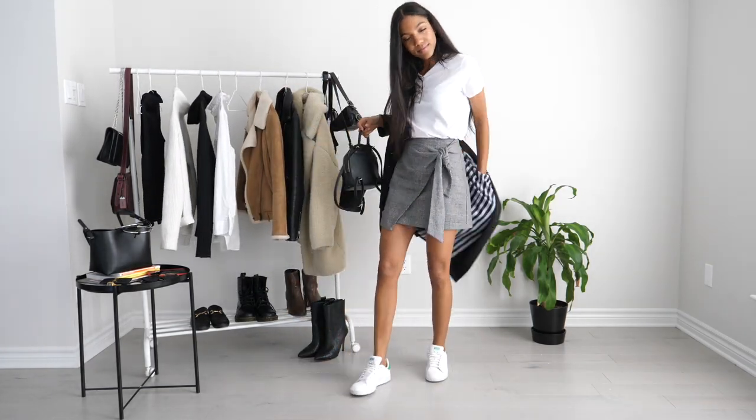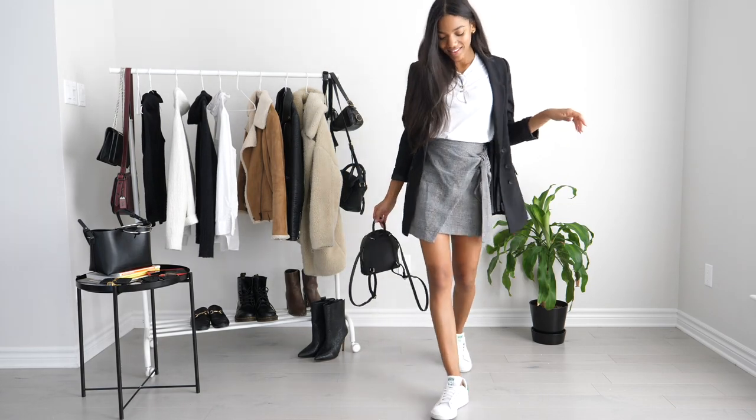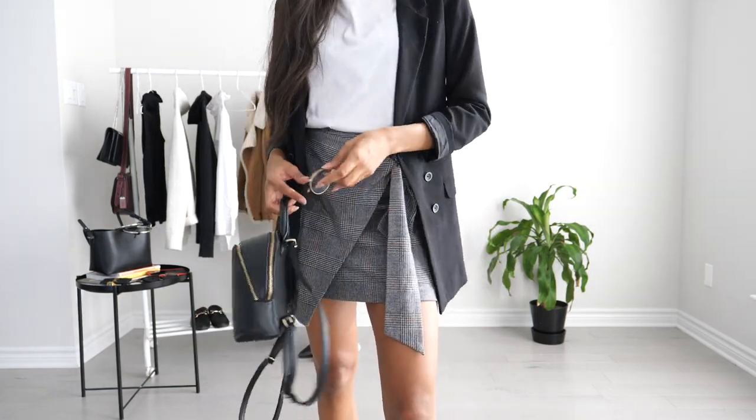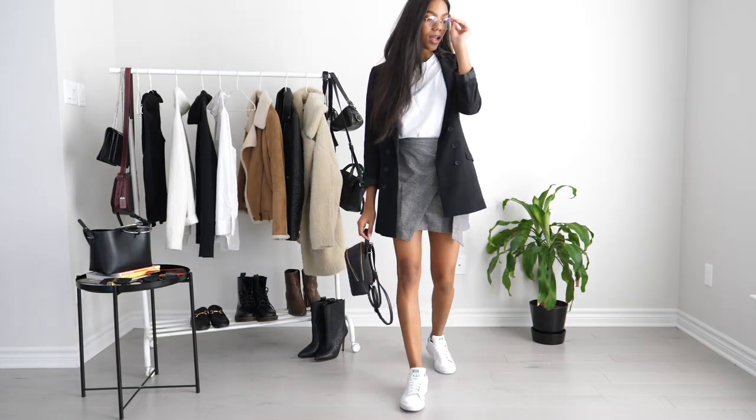Here I'm just showing you the look with a blazer for some added layers. I don't know about you guys but where I live it's probably already too cold some days for just a blazer, but just to show you guys some layers with this look. Definitely feel free to add extra layers if you want to recreate these outfits.